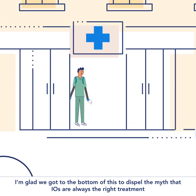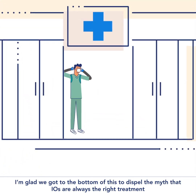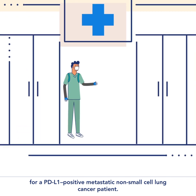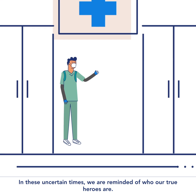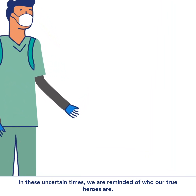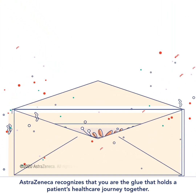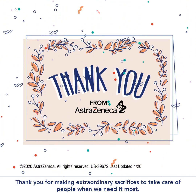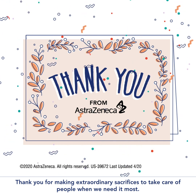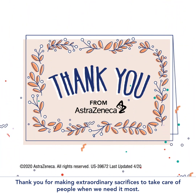I'm glad we got to the bottom of this, to dispel the myth that IOs are always the right treatment for a PD-L1 positive metastatic non-small cell lung cancer patient. In these uncertain times, we are reminded of who our true heroes are. AstraZeneca recognizes that you are the glue that holds a patient's healthcare journey together. Thank you for making extraordinary sacrifices to take care of people when we need it most.